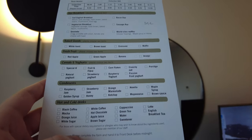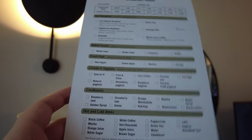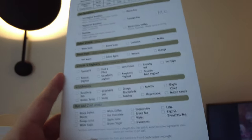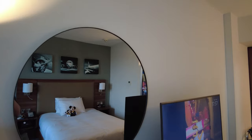And hot and cold drinks as you might expect — coffees in various forms, tea including English breakfast tea and green tea, hot chocolate, water, apple juice, and orange juice. And there are options for white sugar, brown sugar, and sweetener to go with the hot drinks.